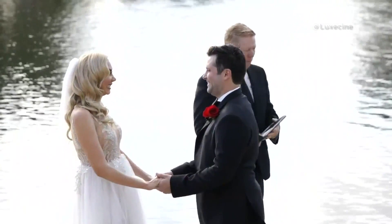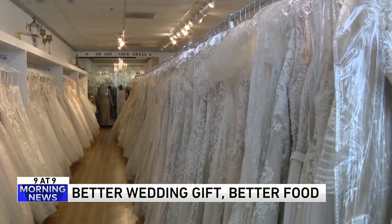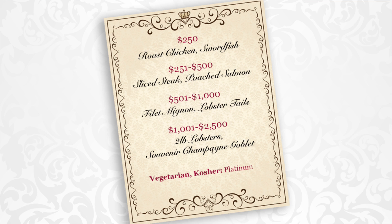Number two — the person who found this on a Facebook group is still trying to figure out if it's true or a joke. A couple was getting married and offered their wedding guests better food depending on how much their gift cost. A 'loving gift' up to $250 gets you roast chicken or swordfish. The 'silver gift' between $251 and $500 gets sliced steak and poached salmon. The 'golden gift' between $501 and $1,000 gets filet mignon and lobster tails. The 'platinum gift' between $1,001 and $2,500 gets two-pound lobsters and a souvenir champagne goblet.